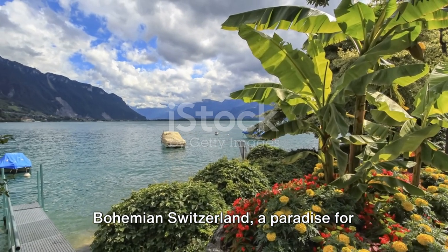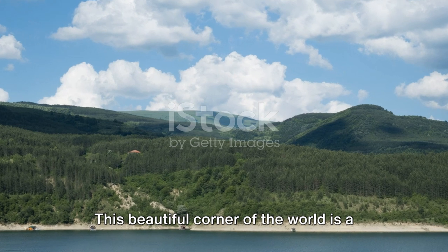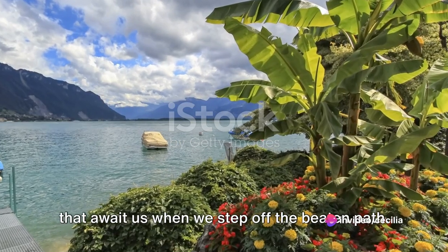Bohemian Switzerland — a paradise for nature lovers and hiking enthusiasts. This beautiful corner of the world is a testament to the enduring beauty of nature, and a reminder of the adventures that await us when we step off the beaten path.